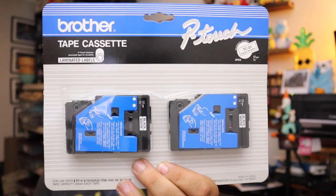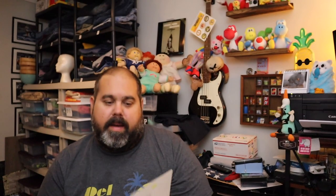You saw Sarah grab these at that thrift store — these are Brother Label cartridges for a label maker, I believe for the TC20. $15.50, free shipping on those.